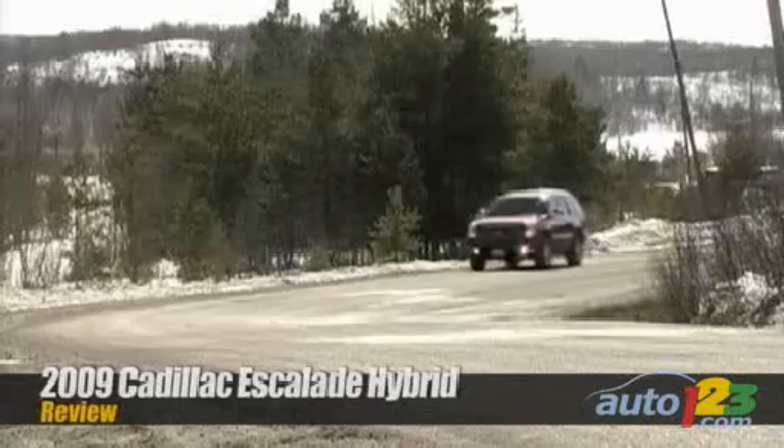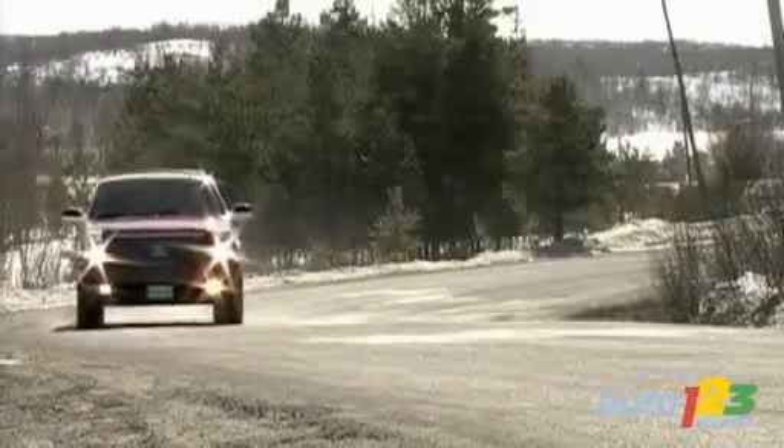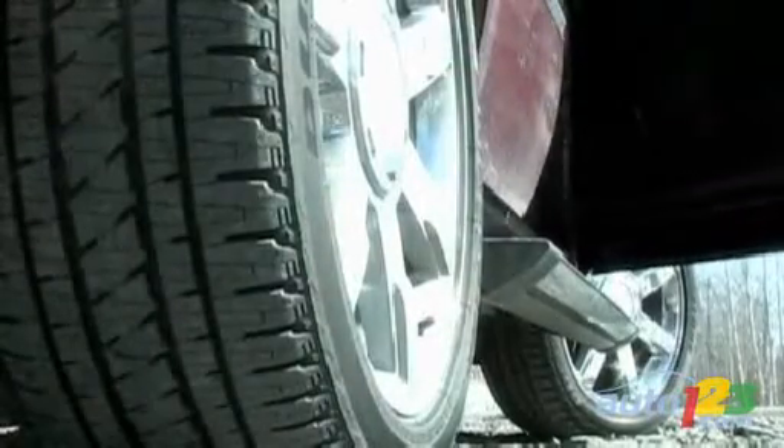The Escalade hybrid tester came with all the typical styling elements you'd expect of the brand, including xenon headlights, a monstrous grille, chromed everything, deeply tinted glass, and LED brake lights. You can even order motorized running boards to help you get in and out.